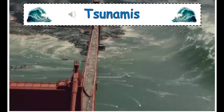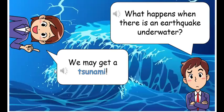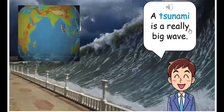Tsunamis. What happens when there is an earthquake underwater? We may get a tsunami. A tsunami is a really big wave.